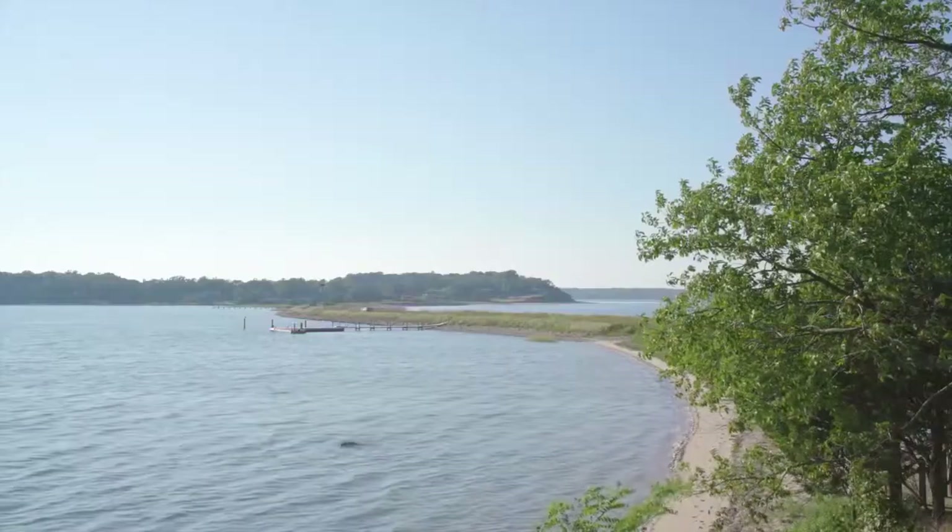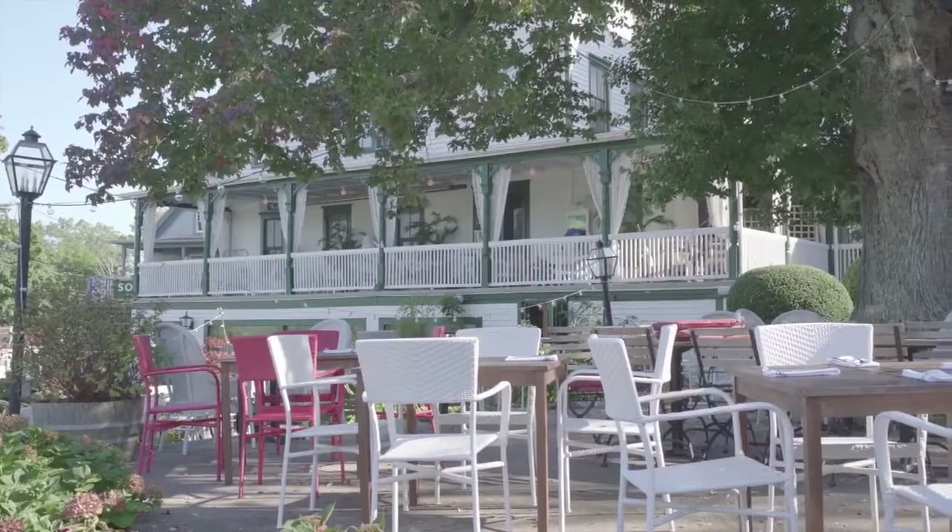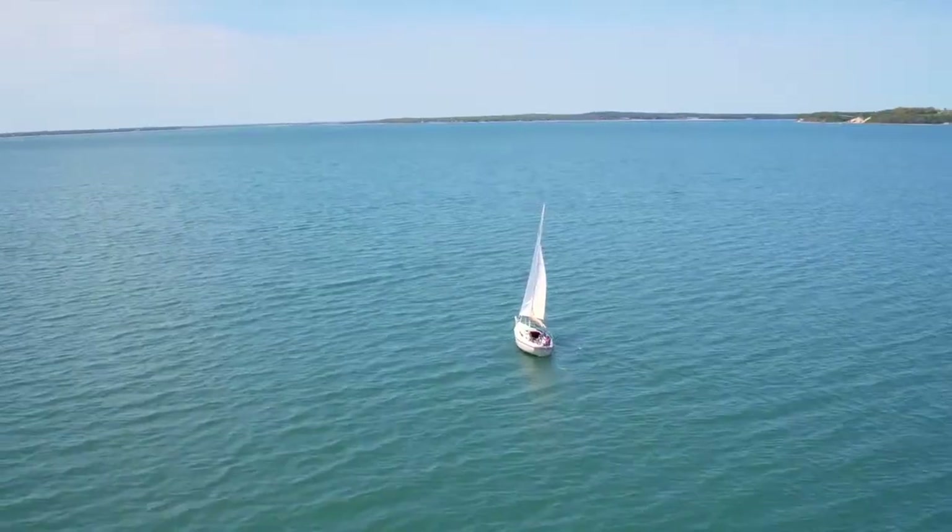The Hamptons is one of the most celebrated summer resort areas in the world, and Shelter Island offers an ultimate getaway — tranquil and serene.